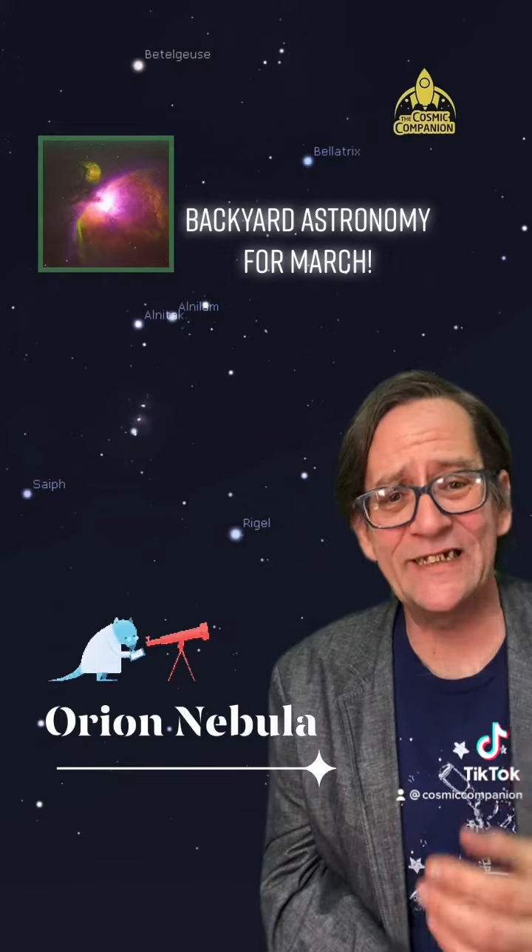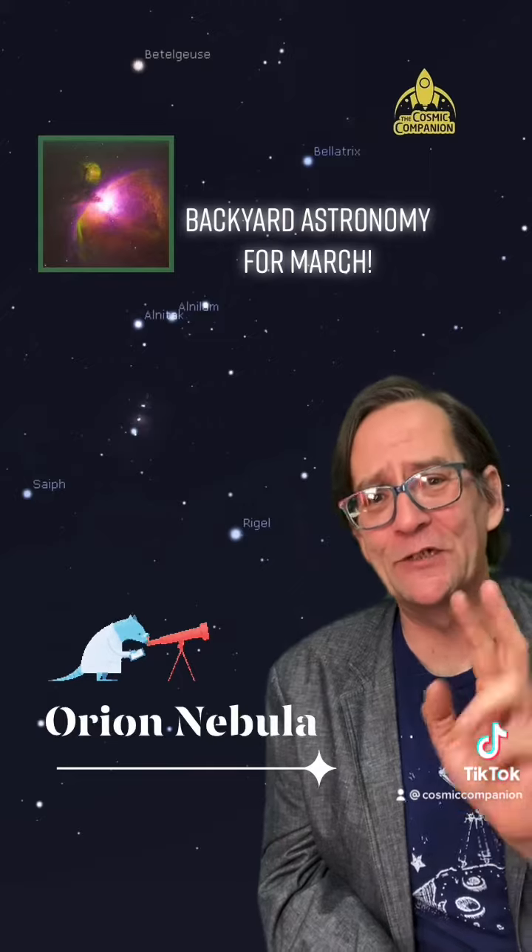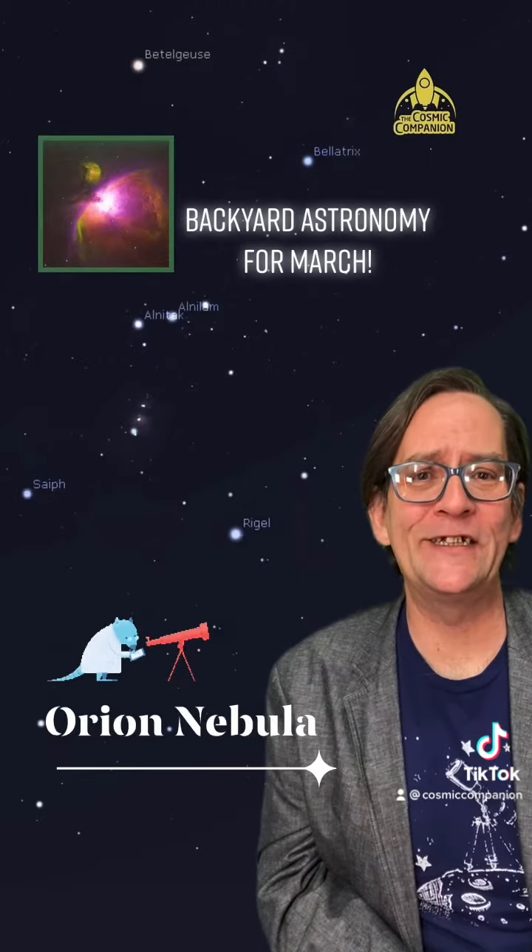It's an easy sight to see right now with the naked eye, binoculars, or a telescope, so go outside and check it out. Visit us at thecosmiccompanion.tv